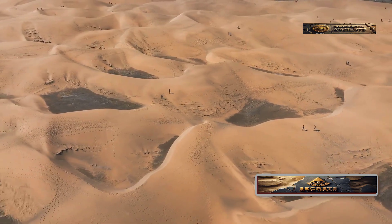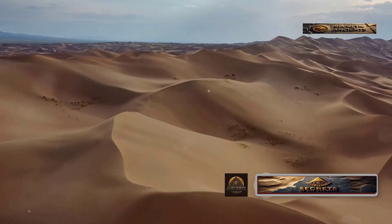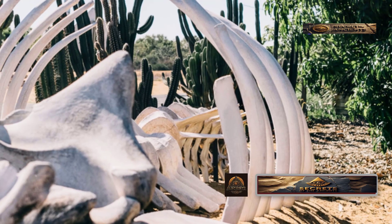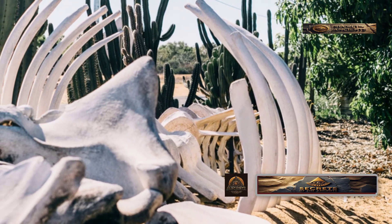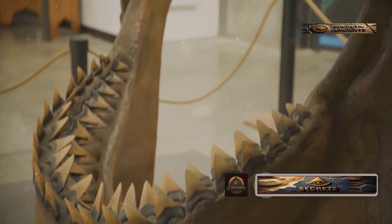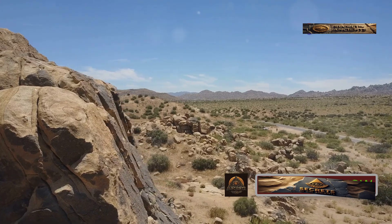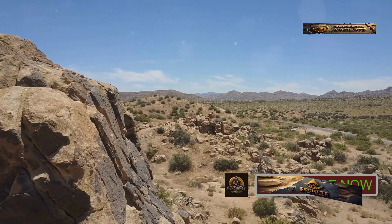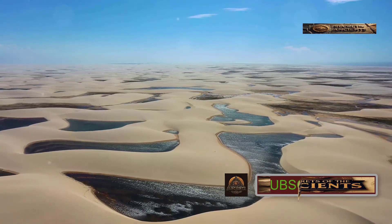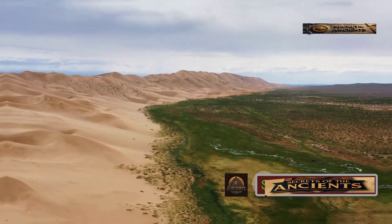Once upon a time, the Sahara wasn't just rivers — it was an ocean. Scientists discovered this when they found fossilized whale bones buried in the desert sands. And that's not all: they also uncovered huge shark teeth, along with parts of giant turtles and crocodiles, all pointing to the existence of an ancient ocean where today we see only sand. Over thousands of years, what was once a vast ocean turned into one of the driest places on Earth.